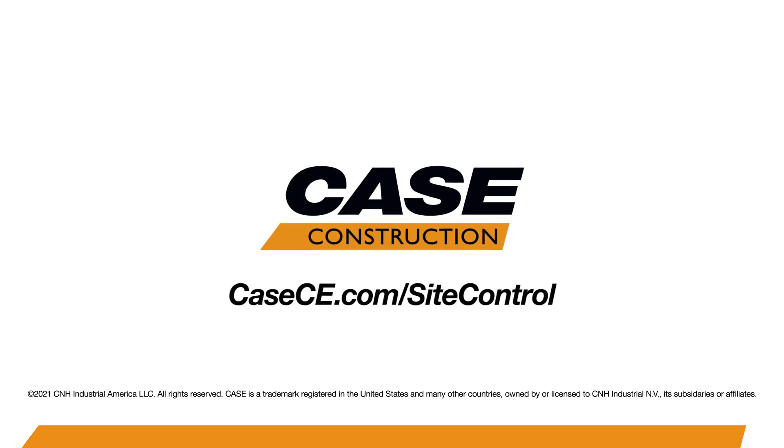To learn more about this solution, visit your precision certified Case dealer or visit us online at casece.com.